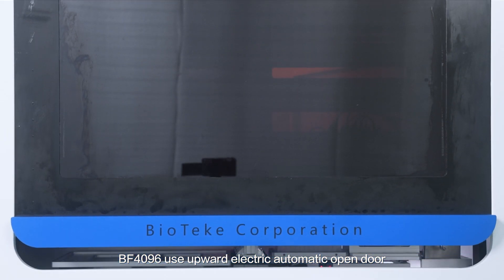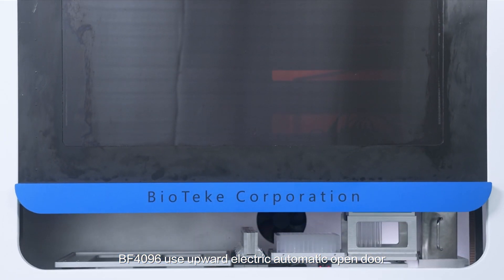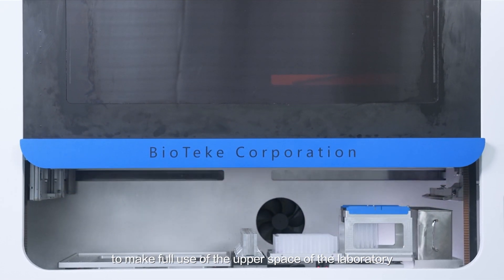BF 4096 uses an upward electric automatic open door to make full use of the upper space of the laboratory.